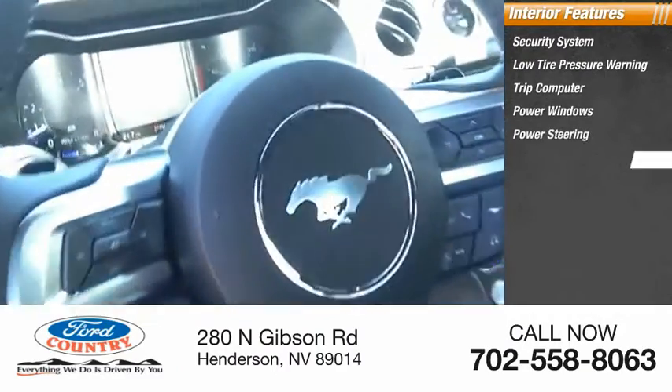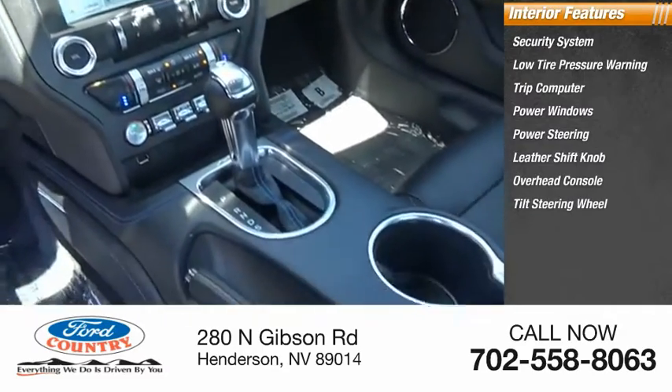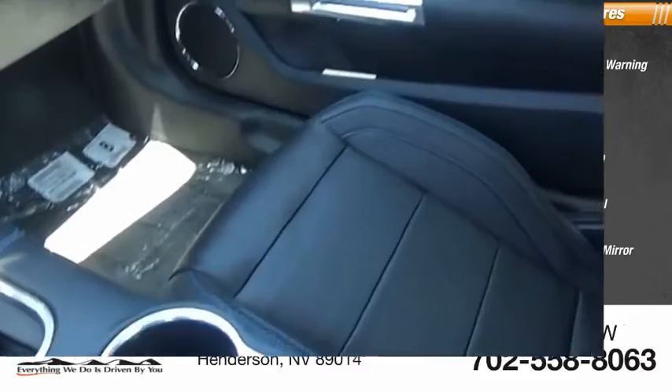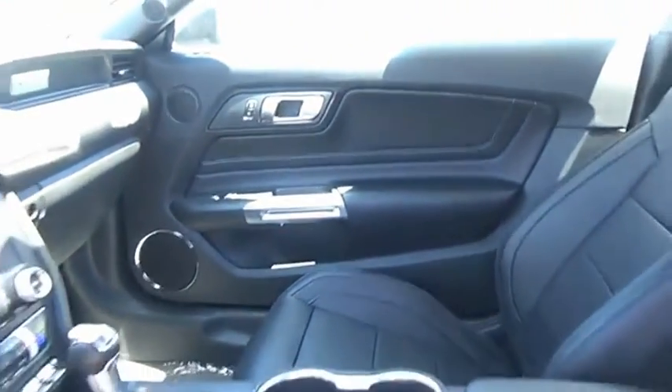Inside you'll also find a trip computer, power windows, power steering, leather shift knob, overhead console, tilt steering wheel, panic alarm, and passenger vanity mirror. If you like it online, you'll love it in your driveway — take it for a spin today.